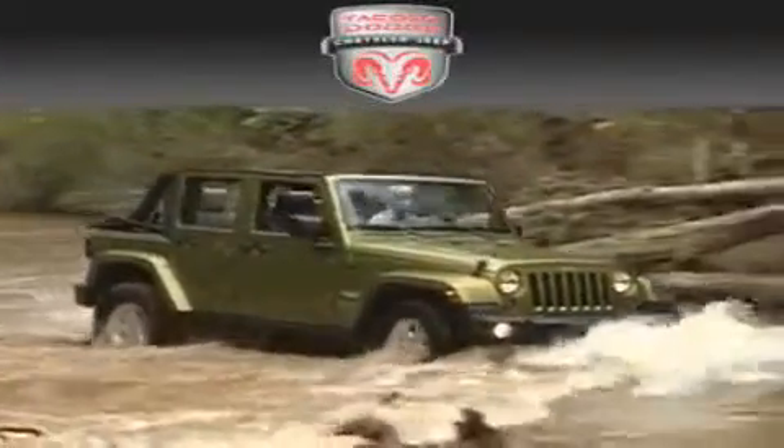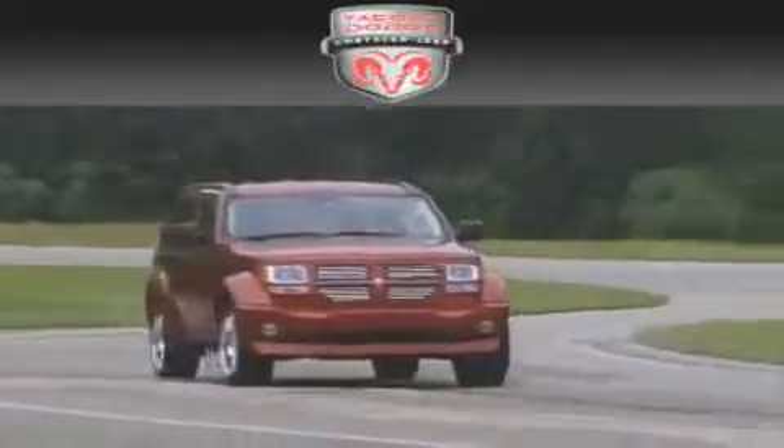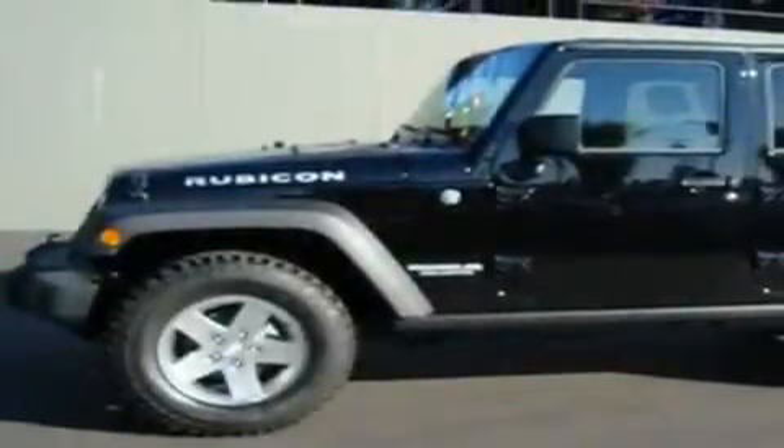Another fine vehicle offered by Tacoma Dodge Chrysler Jeep. This is a brand new 2010 Jeep Wrangler ready for the trail. It features a 3.8-liter six-cylinder engine, a six-speed manual transmission, and four-wheel drive.